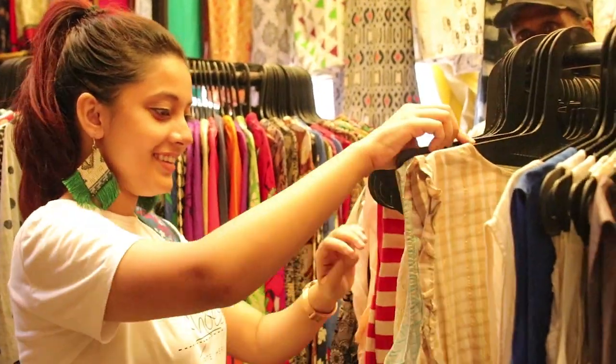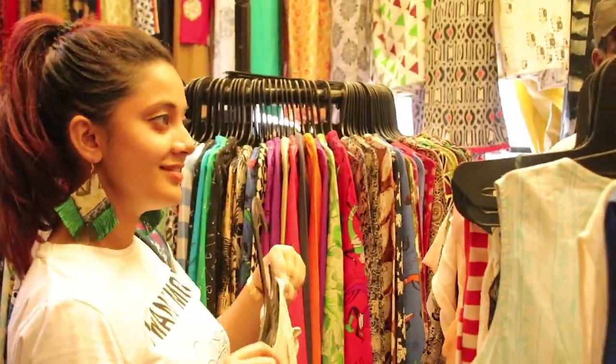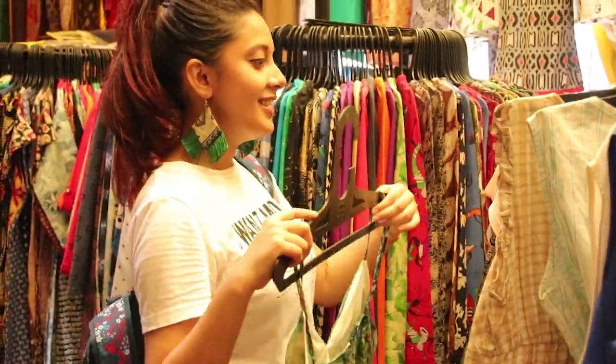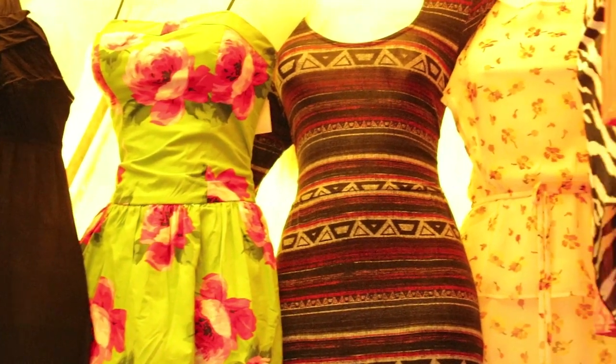Coming to the favorite part of this video — I love the clothes that you get in Godi Hart market, and they are so cheap. Everything you can get for rupees 100, and you can even get clothes for rupees 50. You will get dresses like this, which are really trending right now, for only rupees 200 to 300.